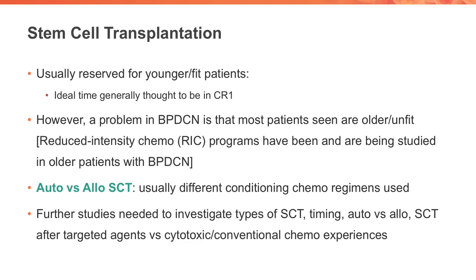In thinking about curative options, one of the main curative options in 2019 remains stem cell or bone marrow transplantation. As is usually the case in other aggressive leukemia states, this is usually reserved for the younger, fit patient, and ideally the time to go to stem cells is the first complete remission. However, in BPDCN, patients are usually older and unfit, and there are not great amounts of data to tell us about the timing of stem cell transplant. In the older patient, various approaches include reduced intensity chemo programs or even autologous stem cell transplant for those with skin-only disease. Further data will be exciting to have as it can directly be applied to patients in the clinic.